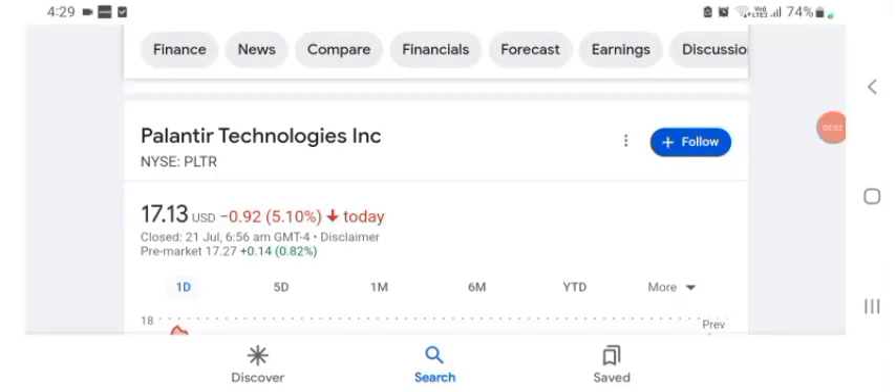Hello guys, welcome back to my YouTube channel. In this video we are going to talk about PLTR stock. I'm going to take a look at the fundamentals of this company and also take a look at the chart of the company, just to see how this company is doing so you know if it's worth your risk of investing.